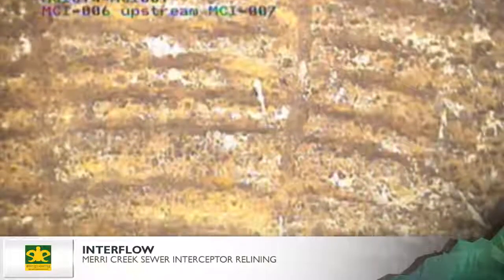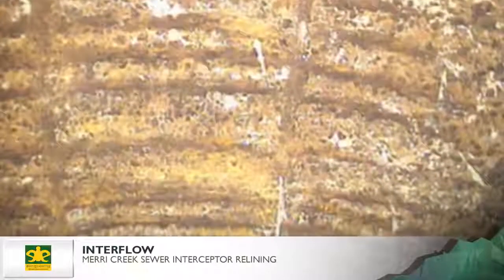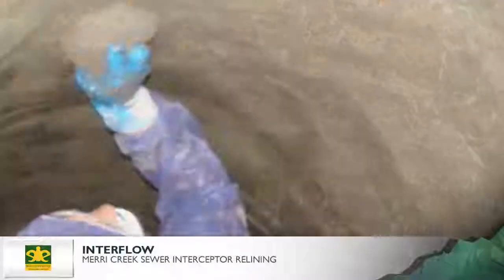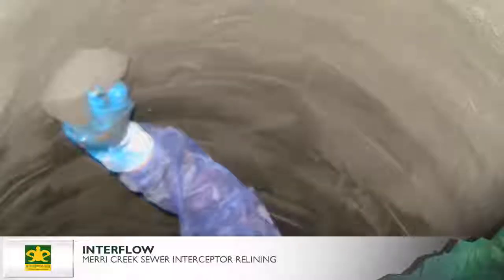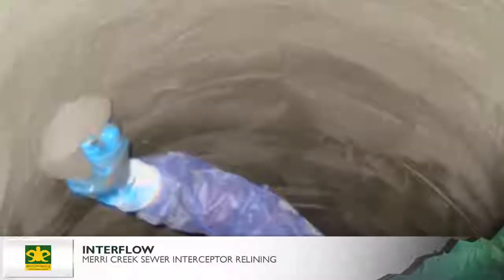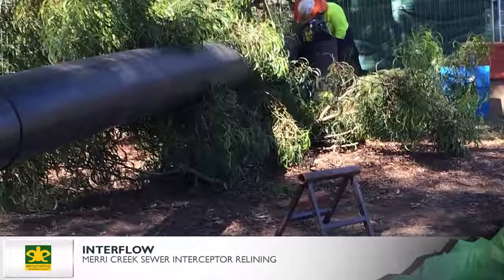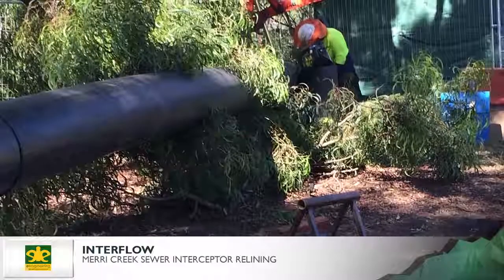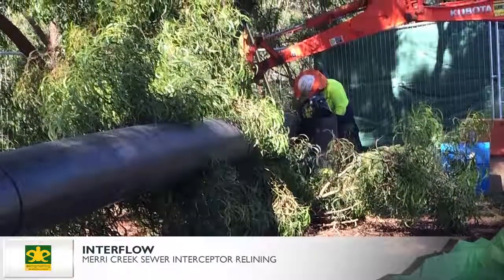Interflow found that only six of the 15 manholes along the Merri Creek interceptor route required rehabilitation. The solution was to apply a 20mm thick coating of calcium aluminate cement to prevent further corrosion. In such a densely populated area, close attention to community relations was critical. Rotolock trenchless technology is able to minimise community inconvenience in comparison to excavation.